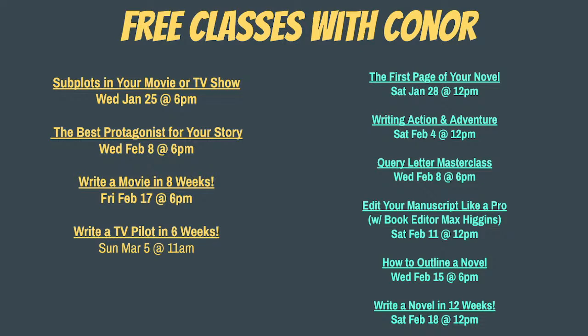New sessions of Feature Boot Camp start Friday February 17th at 6. New session of TV Boot Camp starts March 5th at 11.